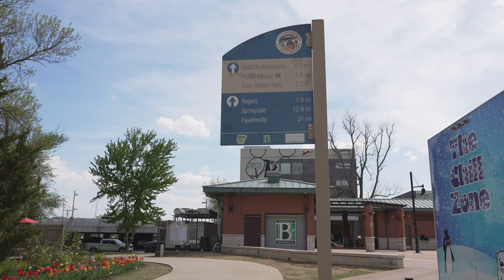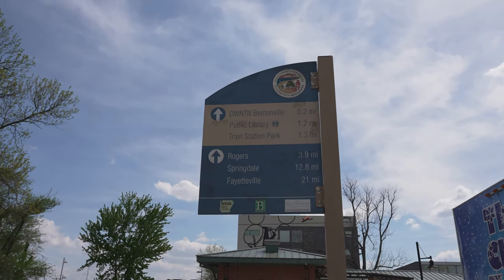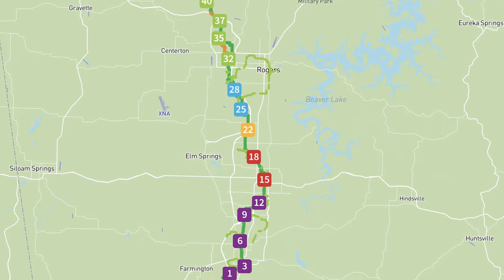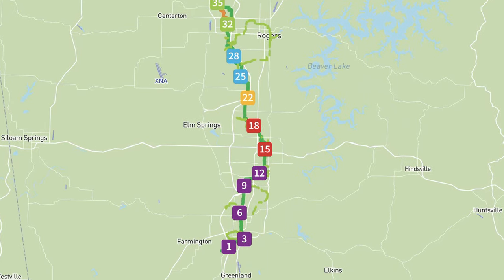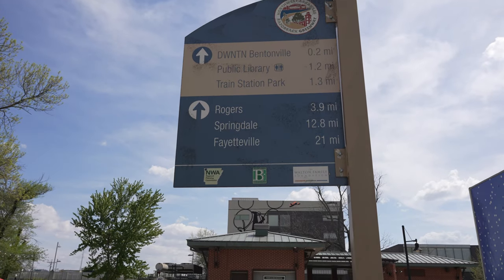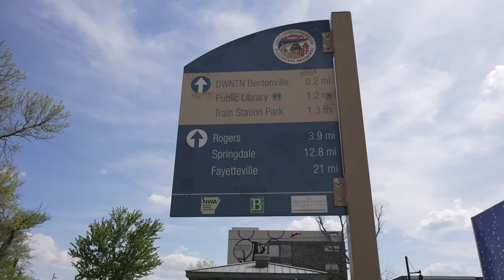Through Bentonville is the Razorback Greenway, which stretches from Bella Vista all the way to South Fayetteville at Mount Kessler. In connection with the Razorback Greenway are city trails and mountain biking trailheads — all different sorts of places where you can jump onto the trail and go all the way up to Bella Vista or all the way down to Fayetteville on your bicycle, one-wheel, walk, stroll, or roll.